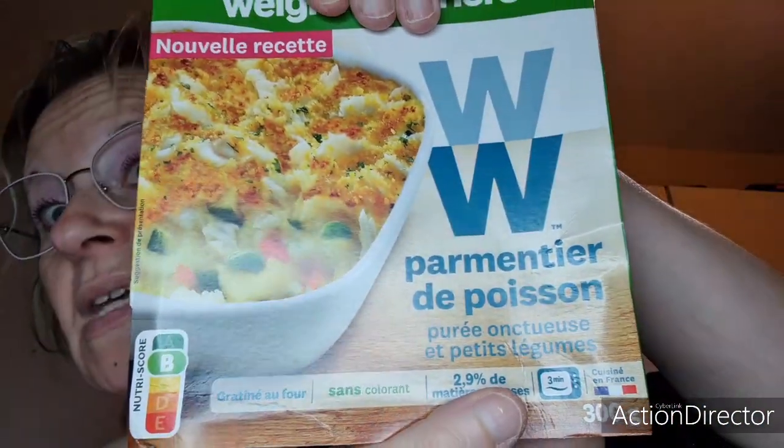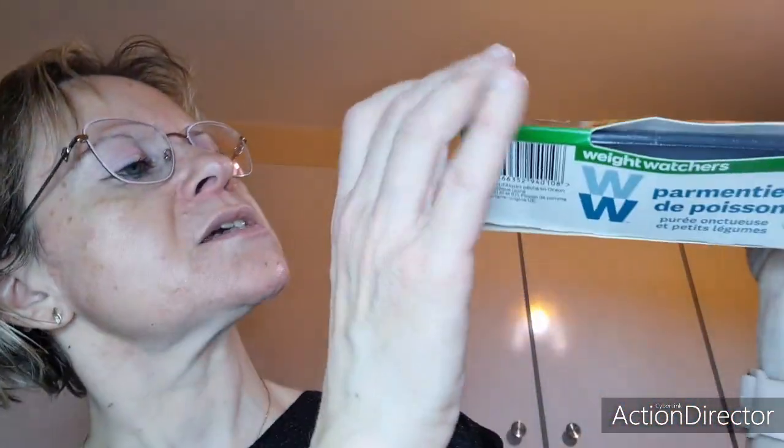On va passer à ce que je prends le midi pour emmener. J'ai trois plats Weight Watchers : cannelloni ricotta épinards et légumes cuisinés, parmentier de poisson — c'est vraiment très très bon — et rigatoni aux chèvres et épinards à la crème. Les plats Weight Watchers sont super bons et pratiques à faire chauffer. Certains ont deux petits compartiments, comme le couscous que j'avais le vendredi avec taboulé et légumes séparés.